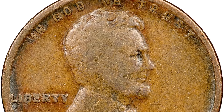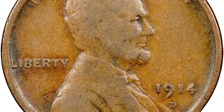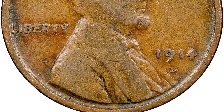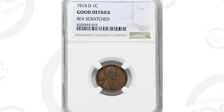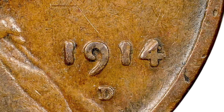The 1914-D is a key date coin, so even in bad condition these coins sell very easily because they only produced just over 1.1 million of them. This coin is only graded at Good Details — not the best condition — and it still sold for over $100. If you have this coin in very high grade, you're talking thousands of dollars.